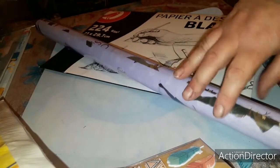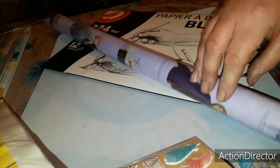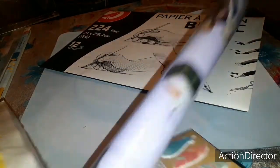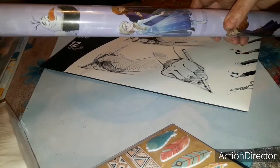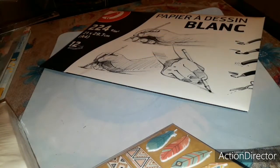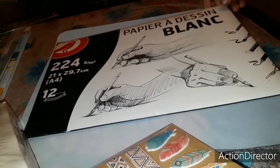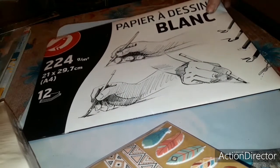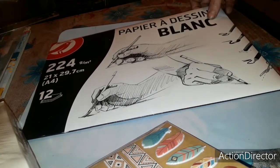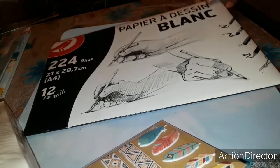Ensuite pour 1€, j'ai pris ce rouleau de papier cadeau Reine des Neiges — j'aime bien la Reine des Neiges donc je l'ai pris. Et enfin, pour ce qui est le dernier truc de loisirs ou même pour le scrap, j'ai pris du papier carton de la marque Auchan pour 3,09€. Voilà, c'est tout pour cette partie.